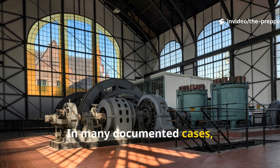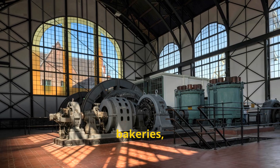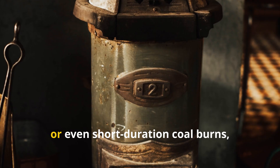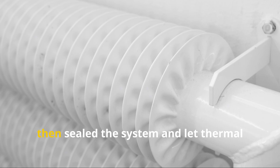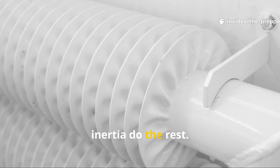In many documented cases, families heated water using communal boilers, bakeries, factory waste heat or even short-duration coal burns, then sealed the system and let thermal inertia do the rest.